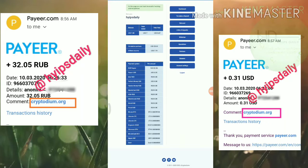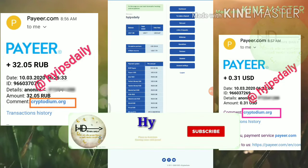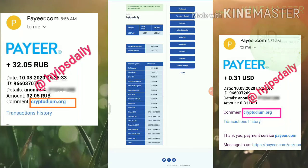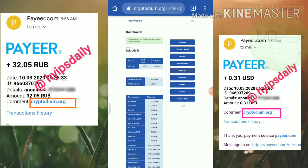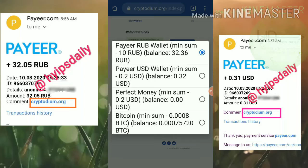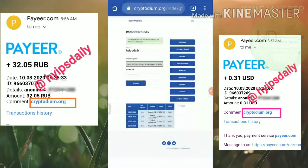You can see here, I have 32 rubs in my Payeer ruble balance and 32 cents in my Payeer USD balance. I just try to make a withdrawal as the first step. I am just going to the withdrawal page. Here I just have to select the wallet which has enough balance. The minimum withdrawal limit is 10 rubs but we have 32 rubs here, so we have reached the minimum threshold limit.